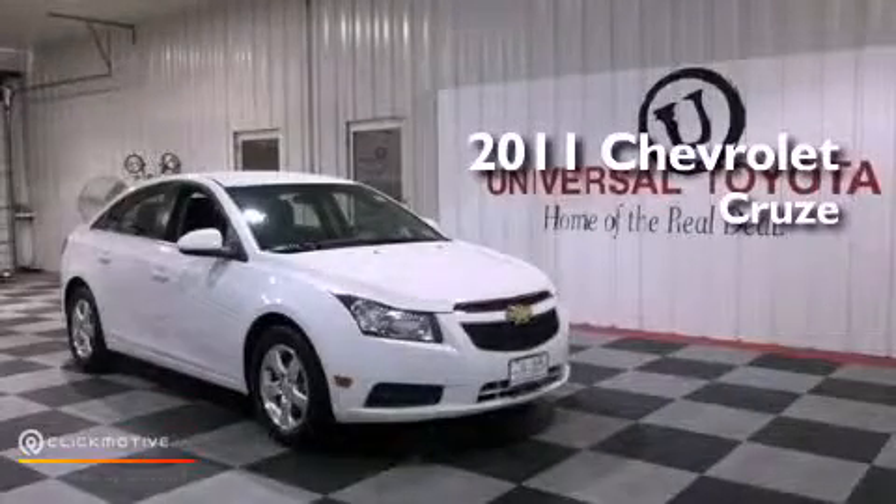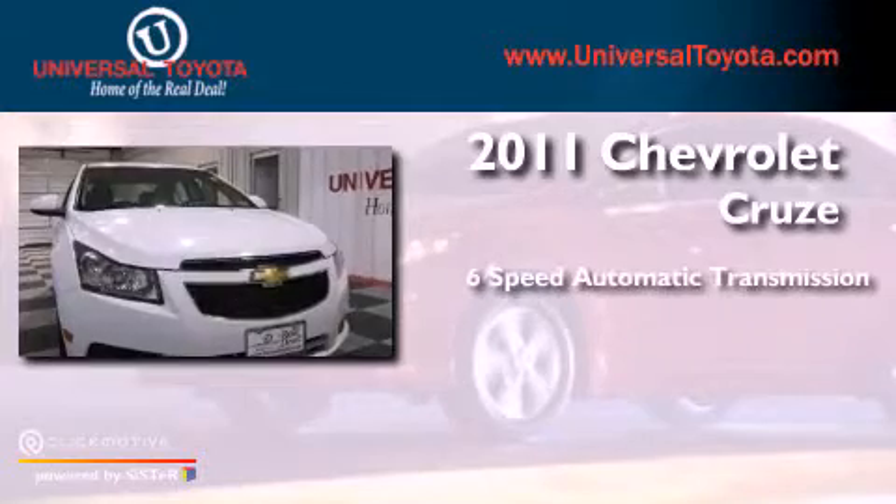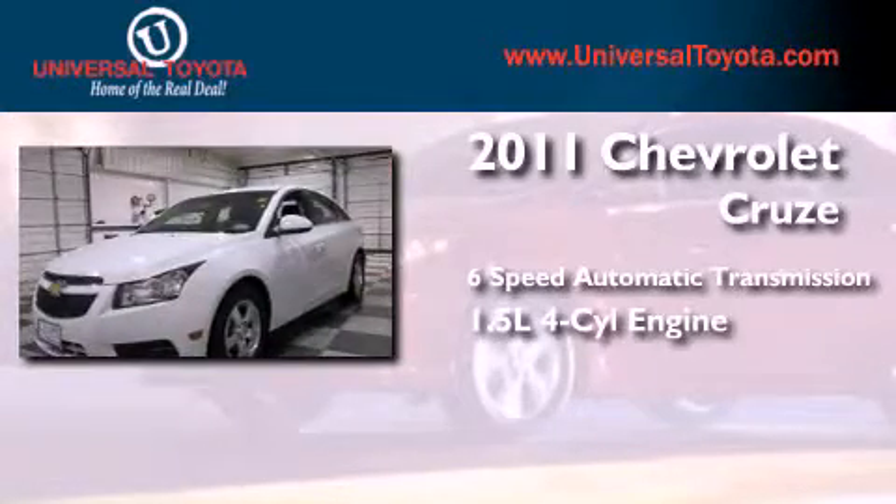This is a 2011 Chevrolet Cruze. This car has a 6-speed automatic transmission and an inline 4-cylinder engine.